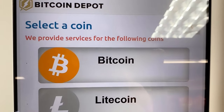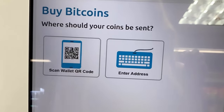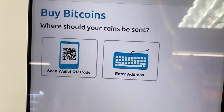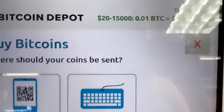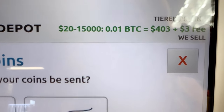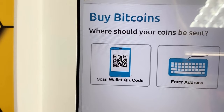Select coin — we provide services for the following coins, only these three. Bitcoin. Buy Bitcoin. Where should your coins be sent? I downloaded the Bitcoin Depot app. I'm just going to buy 20 bucks. There's a $3 fee. So scan wallet or QR code.